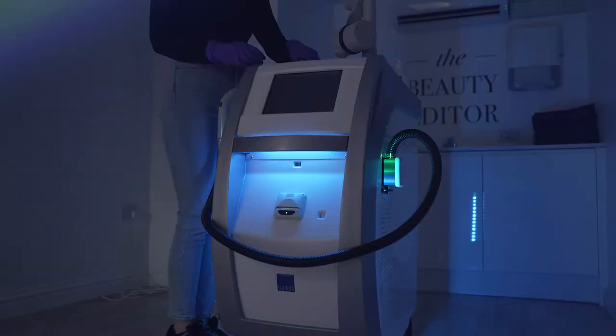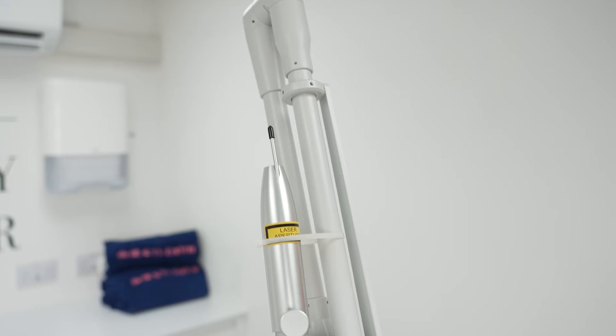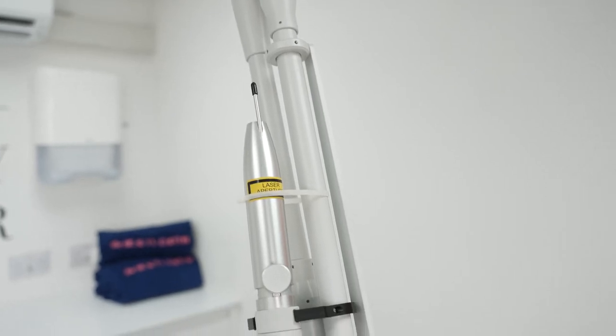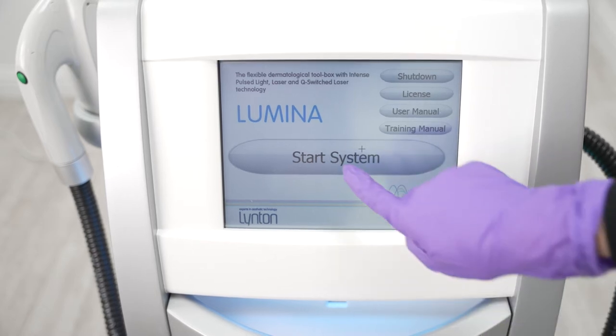I am so proud to have the Linton IPL because it really is an incredible piece of equipment. It's medical grade, used by dermatologists in the NHS and private hospitals across the UK. It's British made and manufactured, and the Linton team are always on hand to provide support — not only clinically, but also with servicing to make sure everything is running at top spec.